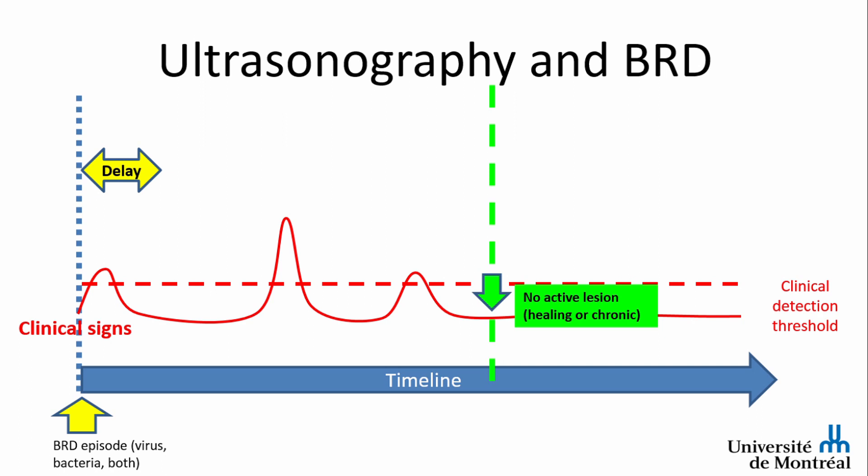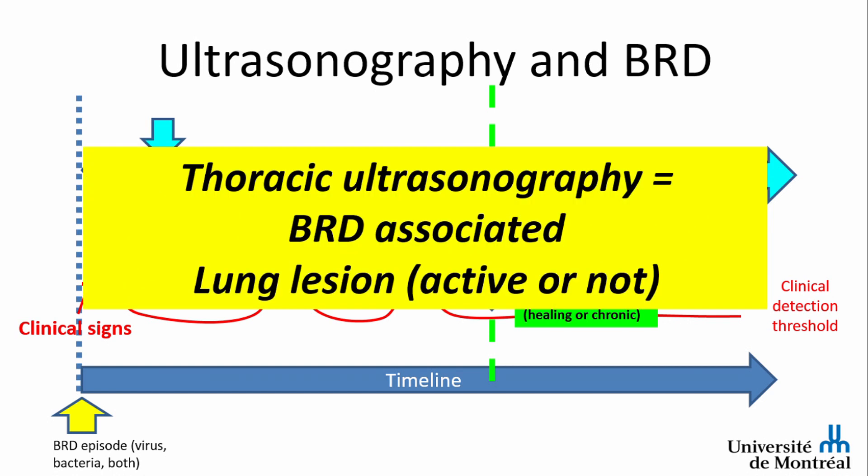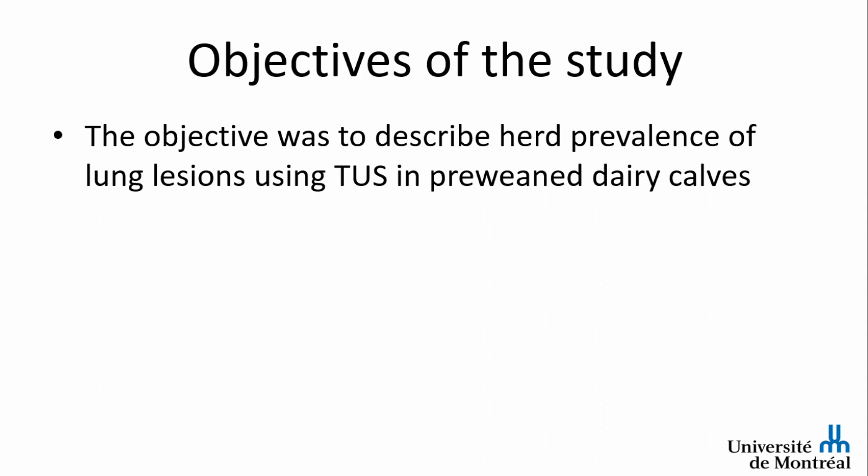In experimental challenges with Mannheimia haemolytica, lesions could appear as soon as two hours after the challenge, but this may vary. After that gap, you will have lung lesions whose dynamic is not yet well known. Even if the animal is not sick or is healing with no active signs of inflammation, it will still have lung lesions. Thoracic ultrasonography shows BRD-associated lung lesions whether they are active or not, so you will need other confirming tests.